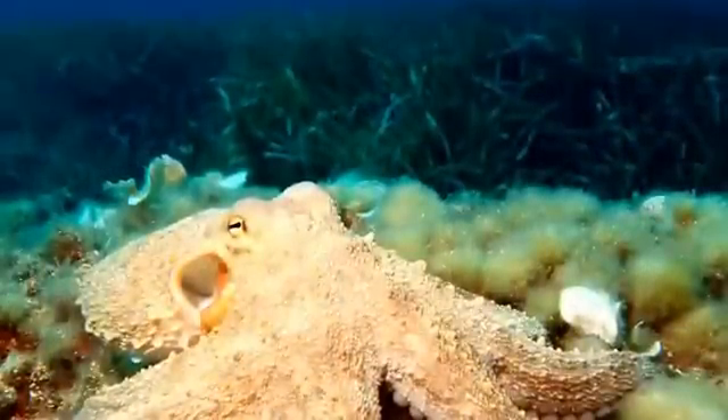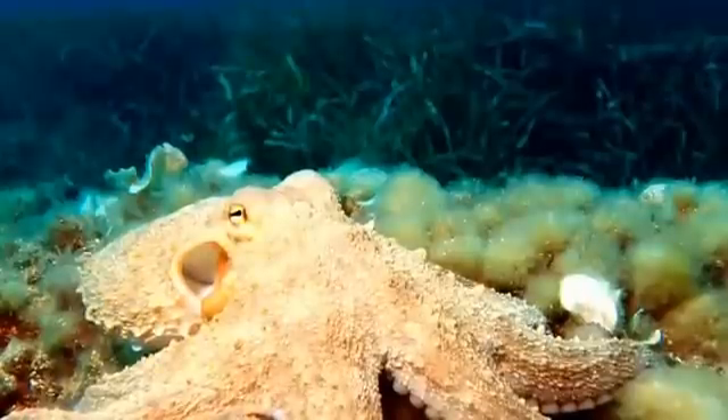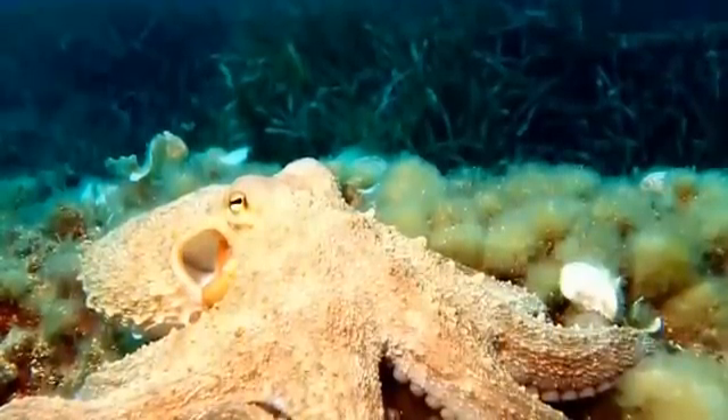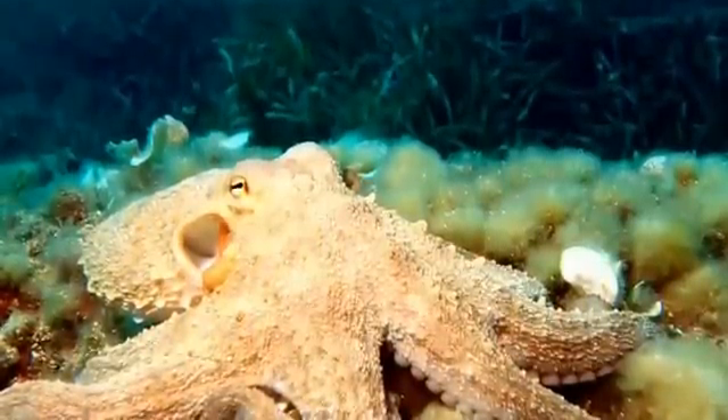The species of octopus that live on the ocean floor mainly feed on crabs, worms, and other molluscs such as whelks and clams. Those species that swim in the open ocean eat mainly prawns, fish, and other cephalopods.